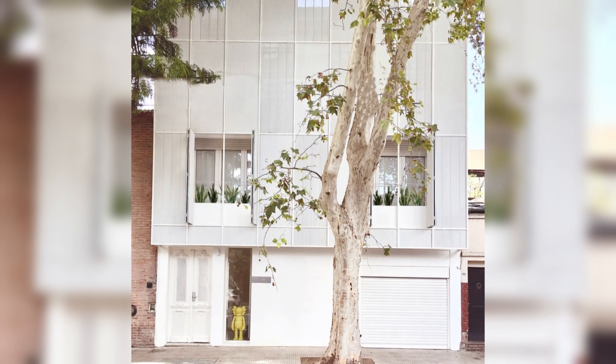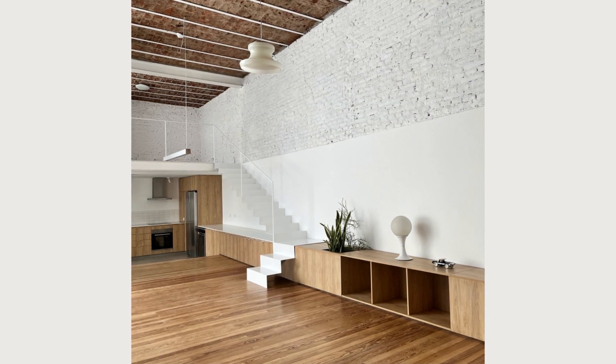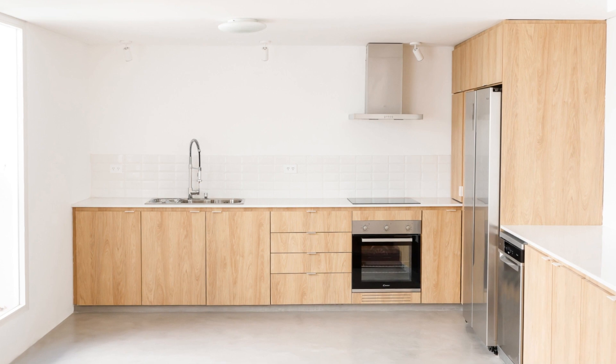One of the most prominent features of the central space is a continuous piece of furniture that serves various functions in the house. This piece starts as a kitchen countertop, transforms into the staircase leading to the mezzanine, and finally becomes a functional element in the living area. This solution maximizes the use of space and provides functionality to different areas.